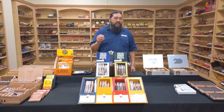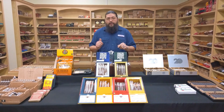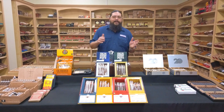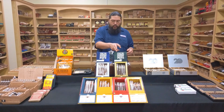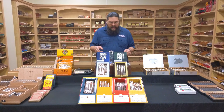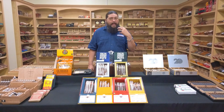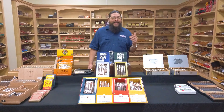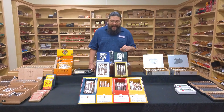Next to it, we have the Punch Diablo — the fullest-bodied offering from the Punch brand. The Diablo actually has an Ecuadorian Sumatra Oscuro wrapper. Oscuro is the darkest level of color in wrapper leaf, darker even than Maduro. The binder on the Diablo is a Connecticut broadleaf, and the filler is Nicaraguan and Honduran Habano Ligero. All that Ligero leaf in the filler tobacco is going to add a lot of power. That is what makes it such a strong offering for a brand not necessarily known for being full-bodied. The Diablo definitely is in full-bodied territory — very rich, very full.